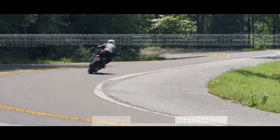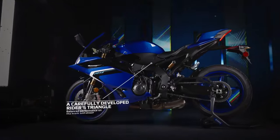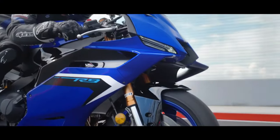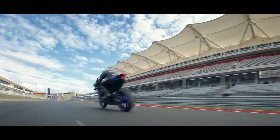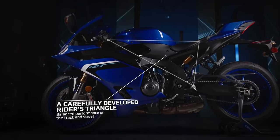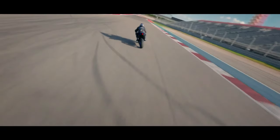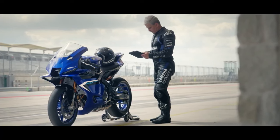LED lighting all around not only enhances the bike's visibility but also adds to its modern aesthetic appeal, ensuring it stands out on the road day or night. Yamaha's advanced quick-shifter and auto-blipper enable seamless gear changes without the need for clutch operation, enhancing the YZFR9's track performance and rider engagement.